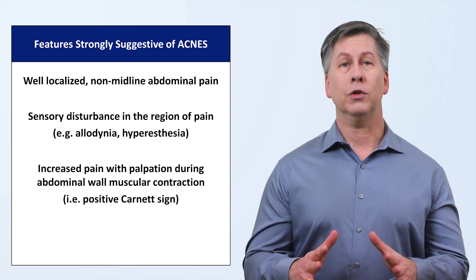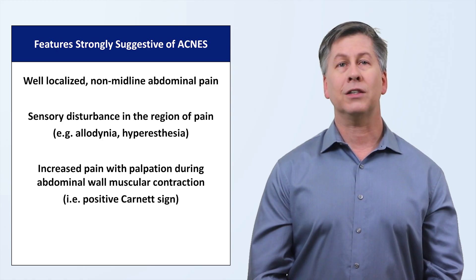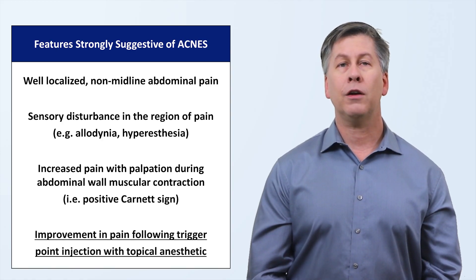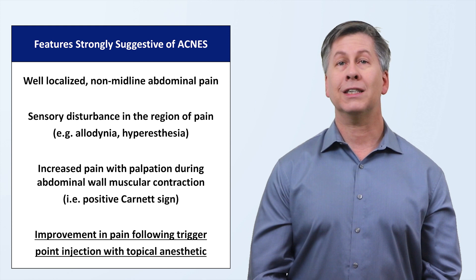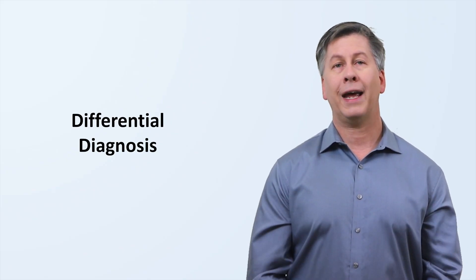The real key to diagnosis — the feature that is most strongly suggestive of ACNES — is improvement in the pain following trigger point injection of a topical anesthetic such as lidocaine. So what should also be on the differential diagnosis of a patient presenting with possible ACNES?